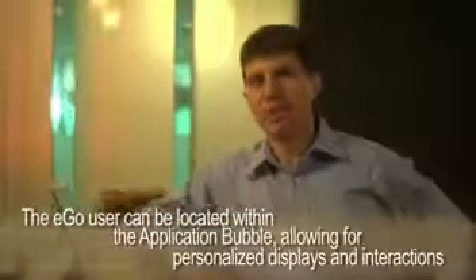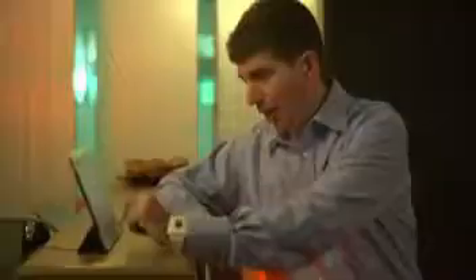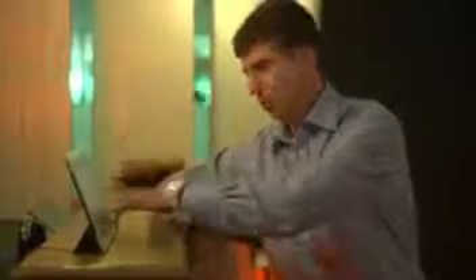Now I am in the application bubble and all the service I'm receiving in the shop is very personalized for me. So what am I going to get today? An espresso, and I'm going to pay for it with EGO just by touching.